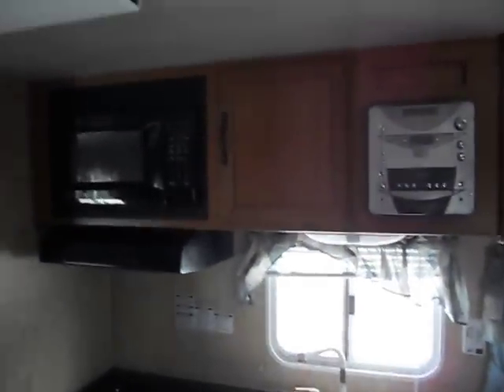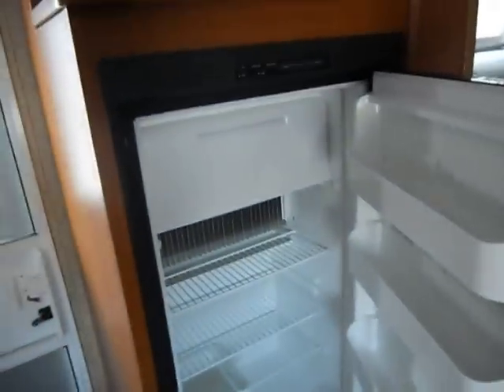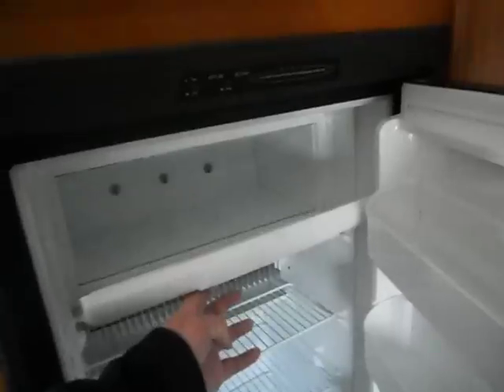In the middle of the camper is the kitchen. It has a CD player, a double sink, three-burner stove, and a Dometic microwave. On the opposite side is a place for a TV and a Dometic refrigerator with a small freezer box.